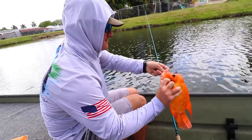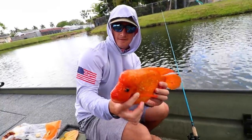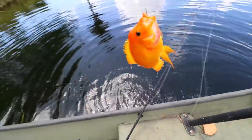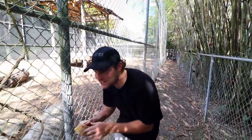These fish do not belong here — they're competing with our native fish, so that is why we are taking them with us today. Look at that, another nice one! Alright guys, we've left the canal, we have all the fish that we need.